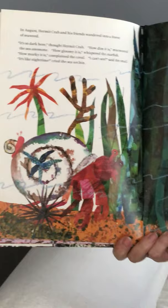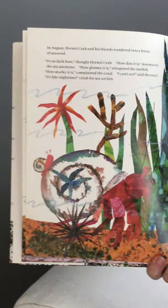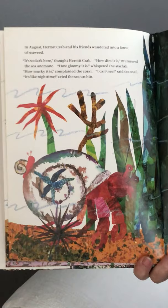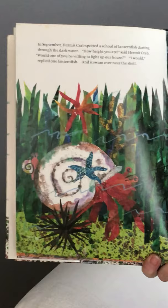In August, hermit crab and his friends wandered into a forest of seaweed. 'It's so dark here,' thought hermit crab. 'How dim it is,' murmured the sea anemone. 'How gloomy it is,' whispered the starfish. 'How murky it is,' complained the coral. 'I can't see,' said the snail. 'It's like nighttime,' said the sea urchin. In September, hermit crab spotted a school of lanternfish darting through the dark water. 'How bright you are,' said hermit crab. 'Would one of you be willing to light up our house?' 'I would,' replied one lanternfish, and it swam over near the shell. He has all these lovely things all around his shell.